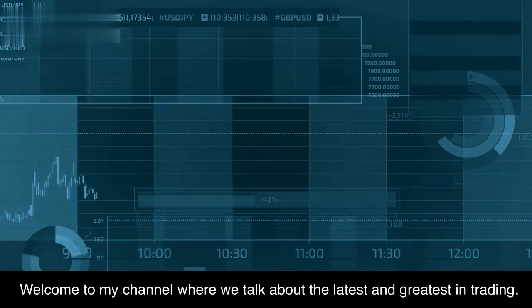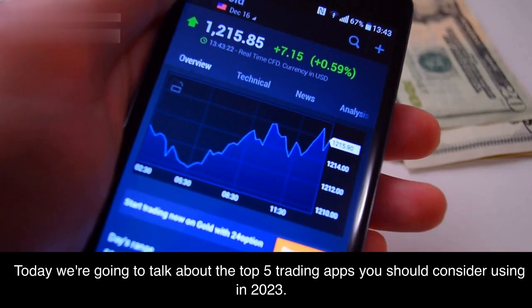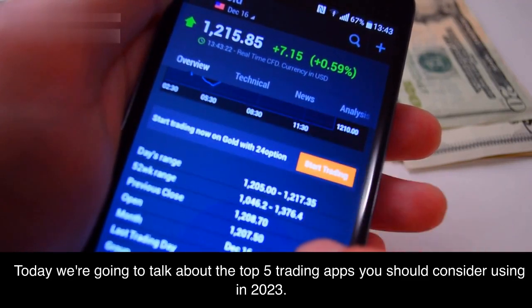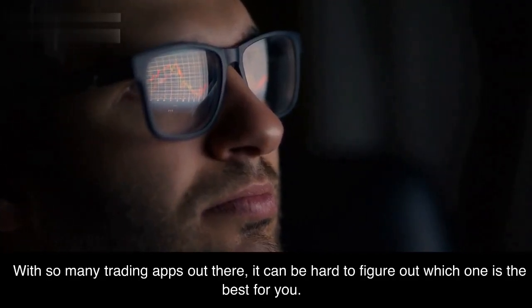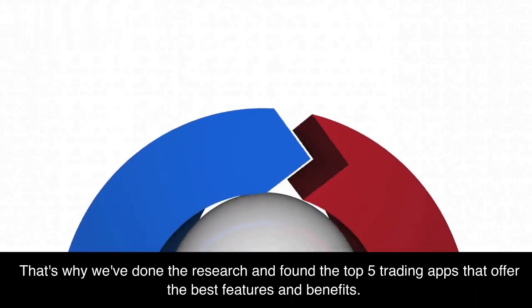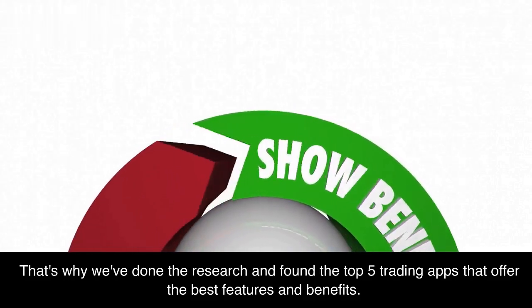Welcome to my channel where we talk about the latest and greatest in trading. Today we're going to talk about the top 5 trading apps you should consider using in 2023. With so many trading apps out there, it can be hard to figure out which one is the best for you. That's why we've done the research and found the top 5 trading apps that offer the best features and benefits.